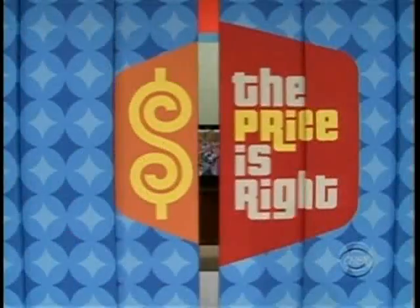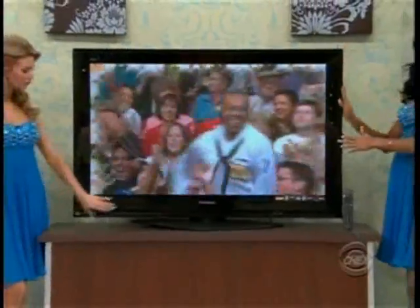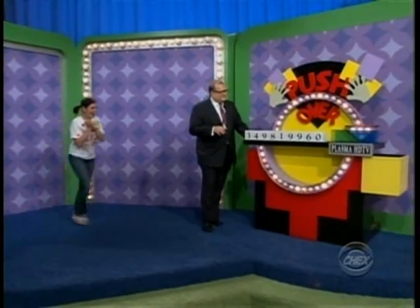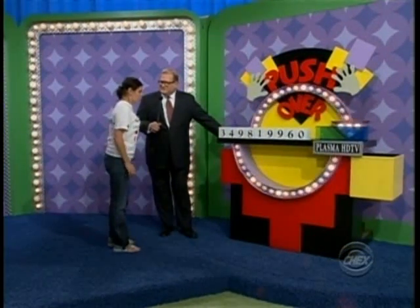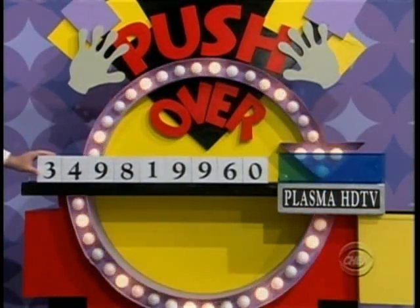Rich, what could she win? How about a new Plasma TV? The extremely high pixel count of this 50-inch Plasma gives you incredible picture quality, superior detail, and extraordinary HDTV reproduction. Playing a game called Pushover. Annalise, you're not familiar with this game, are you? No. Here's what you do — see the little blue area there? You're going to push these blocks over towards the blue area, and when you see the price of the TV appear in that blue area, you're going to stop pushing the blocks. You can't pull them back once they drop, so be very careful.